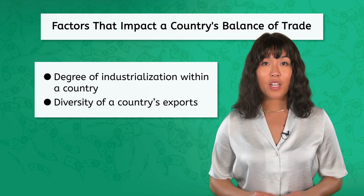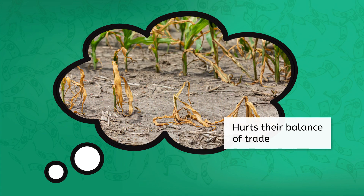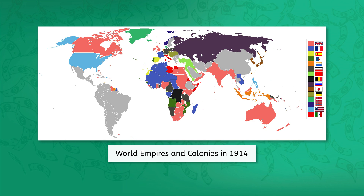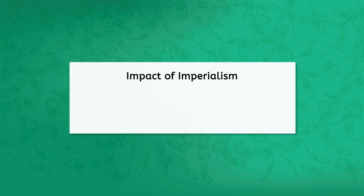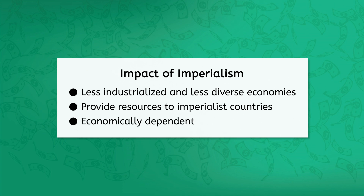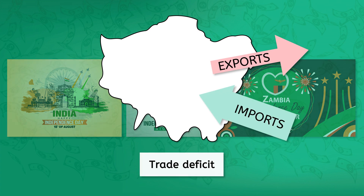Another key factor is the diversity of a country's exports. Imagine a country that mostly exports agricultural products — if there's a bad drought, it really hurts their overall balance of trade. But countries that sell lots of different goods are much less impacted by shifts in one industry. Historically, many countries that were former colonies during the age of imperialism were forced to develop less industrialized and less diverse economies, becoming economically dependent. Since gaining independence, many still export primarily raw materials and agricultural products, often finding themselves in trade deficits due to the lower value of these exports compared to imported manufactured goods.